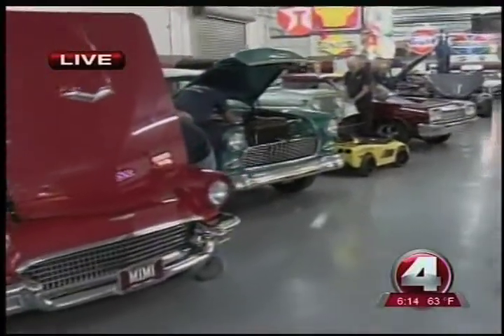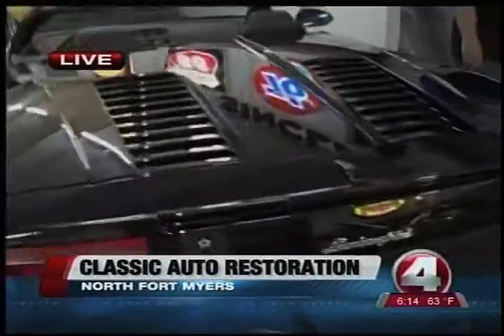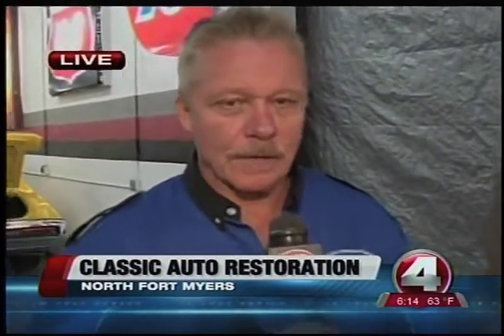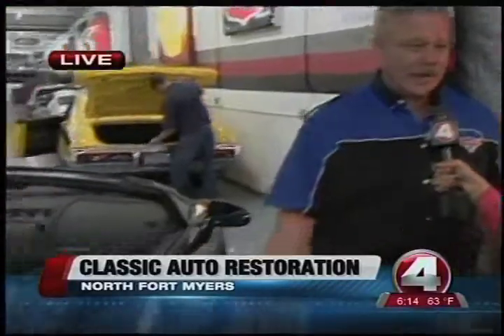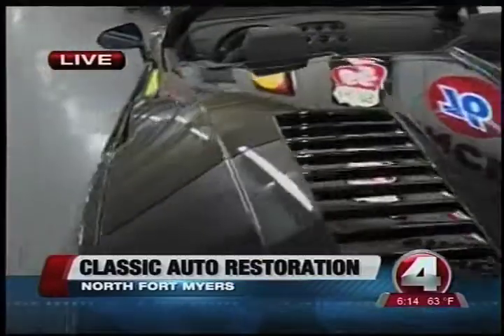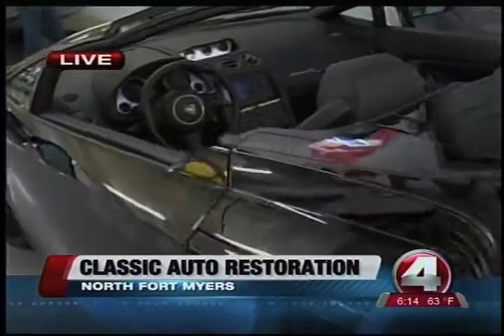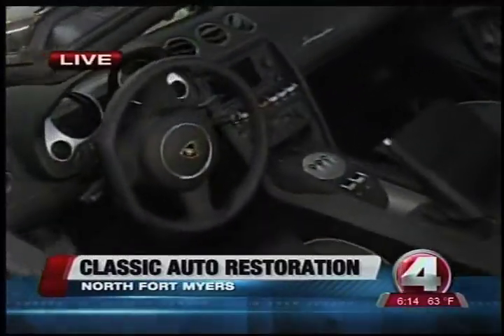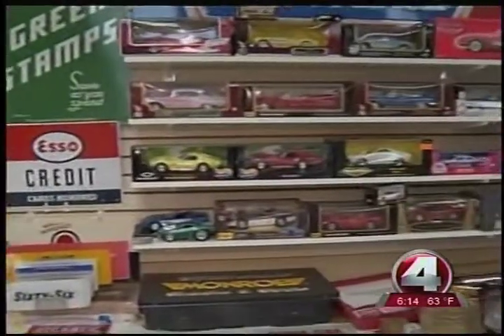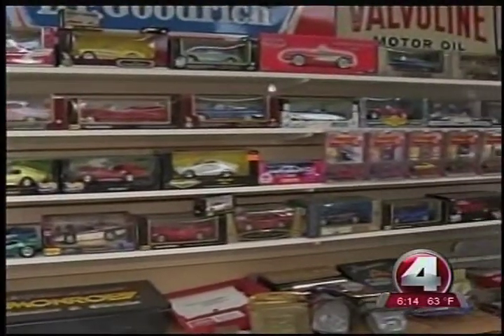So how long ago did you start this process of doing all these cars? Well, we actually started back in 1998, but we moved into this facility in 2007. And pretty much by word of mouth, we end up getting cars from all over the world. The last year and a half, we've shipped cars to Norway, Sweden, Germany, and the Island of Anguilla. Besides all these cool cars, he's also got an incredible collection up front, and if you actually want to come see it, you can. They have an open house barbecue.